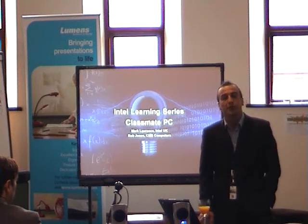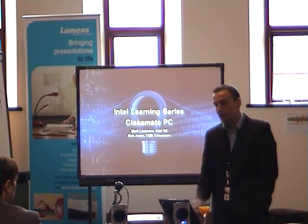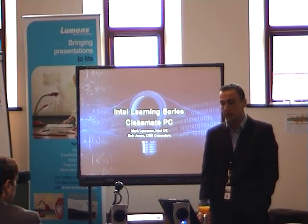That's kind of why I've ended up here today. I moved from the school into what I'm doing now, and one of my dream projects that I'm working on at Intel is the Classmate PC in the UK.